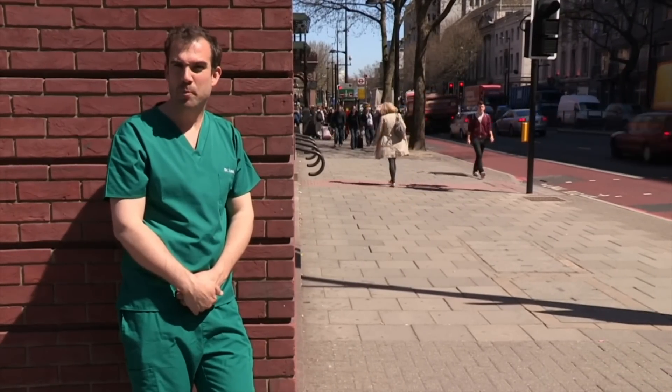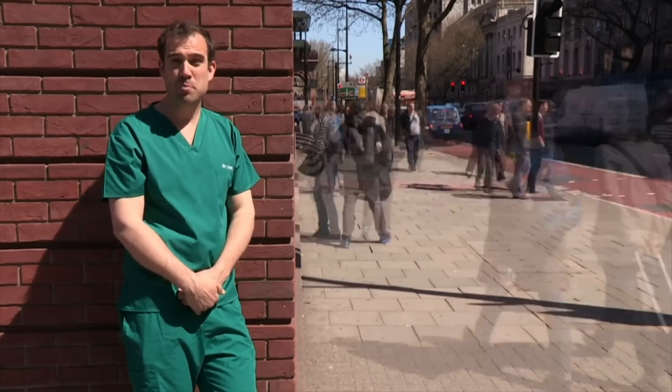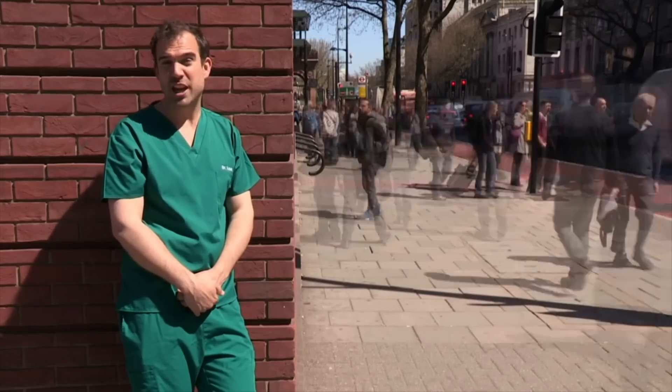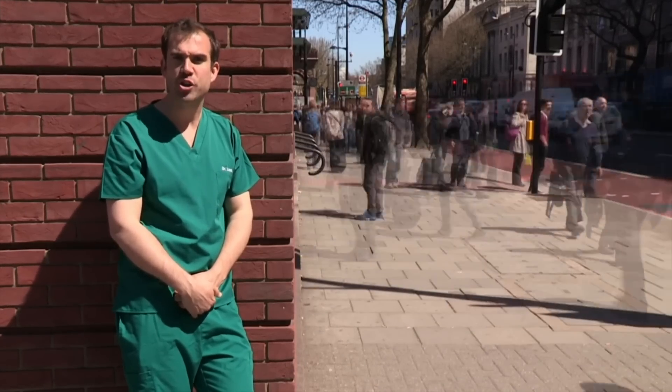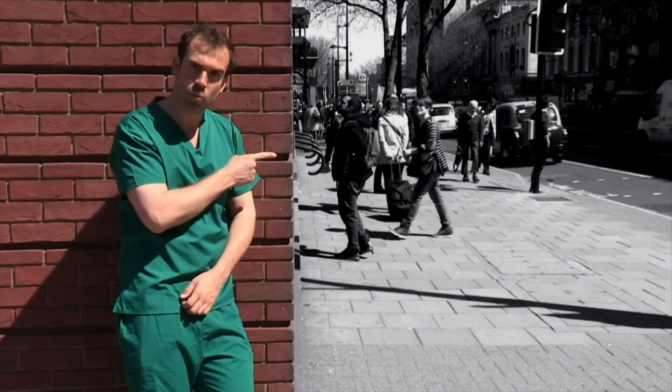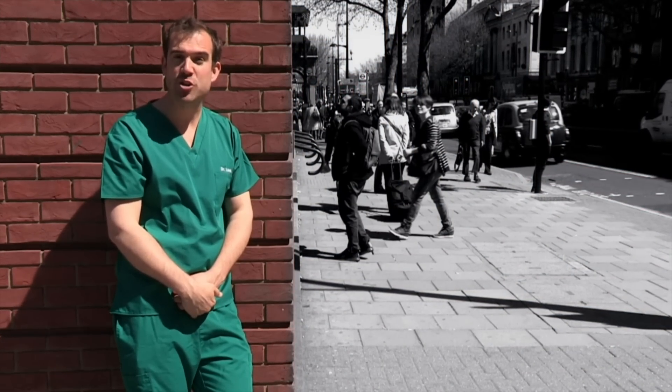Your brain is like a super computer, receiving around 2,000 bits of information a second and processing it all without you even noticing. But what if we were to completely shut off all the data that your brain receives — just like pulling the plug on that computer? Well, I'm about to do that to my brain right now, and I'm a little bit scared.